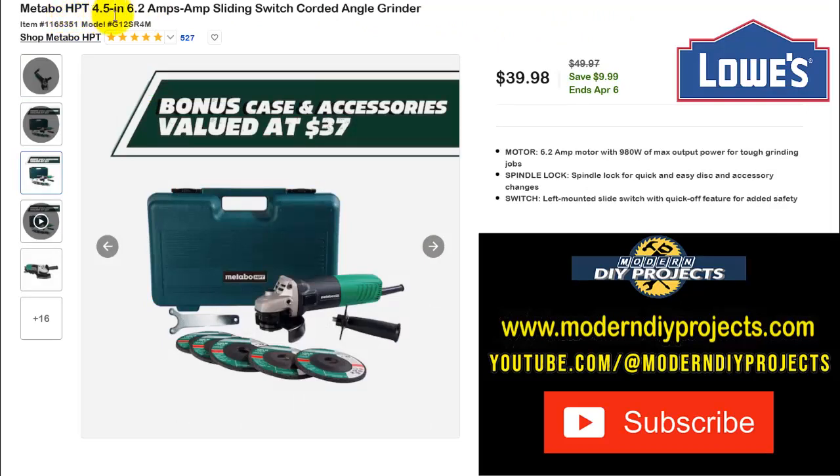Here's the Metabo HPT 4.5-inch 6.2-amp sliding switch corded angle grinder. It includes a case, disc, and handle — a $37 value — all at no extra charge. You pay $39.98, normally $49.97 — save $10, ends April 6th. I included this because at about the same price as a Bauer at Harbor Freight, you get a Metabo with a longer warranty and, hopefully, a better product.